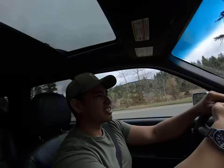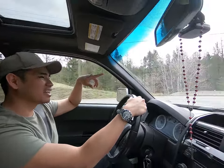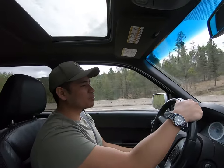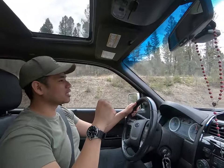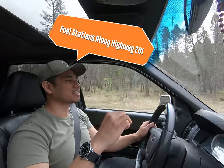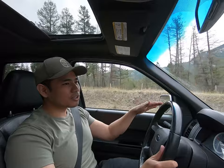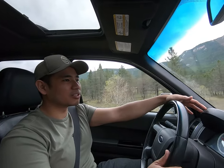Hello guys, welcome to another video. We are currently on Highway 20 heading to Bella Coola, coming from Williams Lake. Before that we're going to be stopping over at Nimpo Lake. The purpose of this video is for you guys who are also wanting to go this way to find out exactly where the gasoline stations are so you don't get stranded. My tip is to have a jerry can just in case — we have a 20-liter one filled. Before leaving Williams Lake, I advise you to have your gas filled all the way to the top.